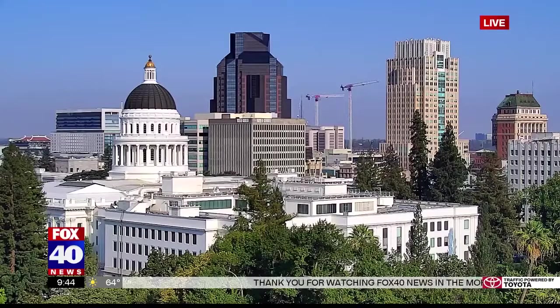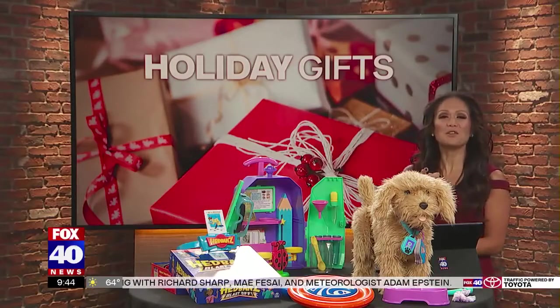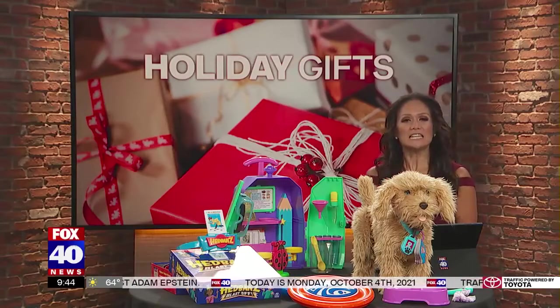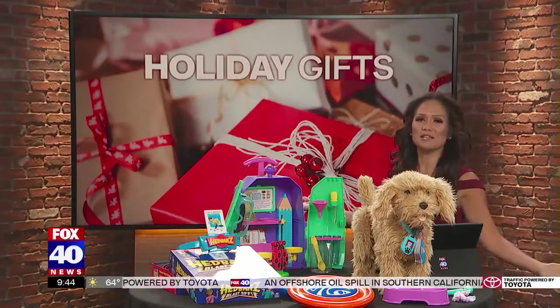Good morning. We've heard the warnings because of supply chain worries and the new postal service slowdown — you need to get a jump start on your holiday gift buying. Jennifer Lynch is a toy trend specialist with the Toy Association, here with a preview of some of the hottest toys for the season. Jennifer, thank you so much for being with us this morning. Thanks for having me — I'm excited to talk toys. It's always so fun!